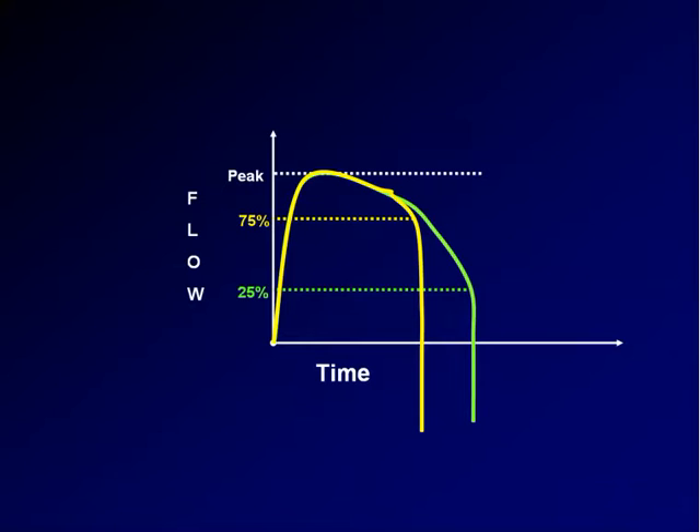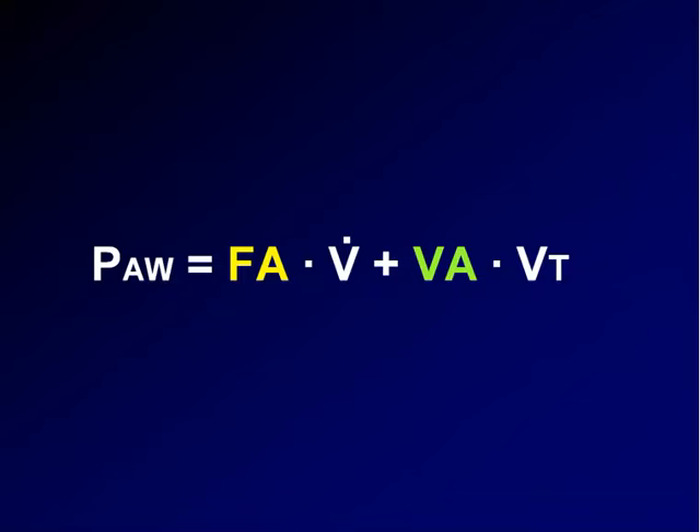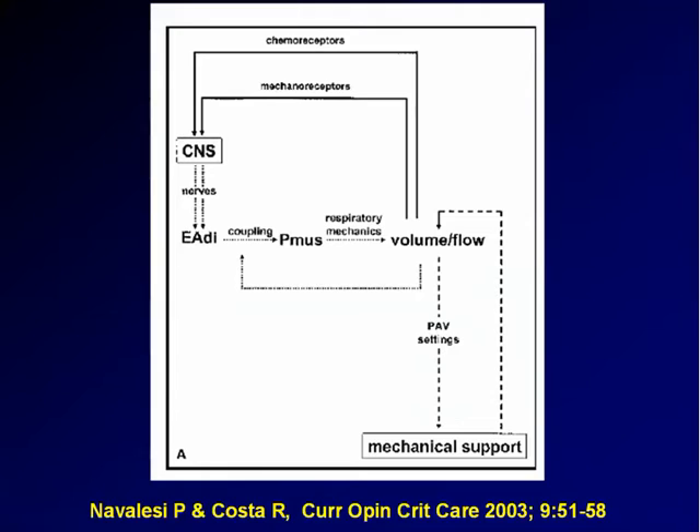When we use PAV, we don't have to think about this threshold because the ventilator receives a message from the patient that says stop breathing. The airway pressure during PAV is at any point in time proportional to the flow and the volume generated by patient effort, which means that in principle, when the muscles stop contracting, flow and volume stop and the machine stops pushing air to the patient. Which is true and not true.